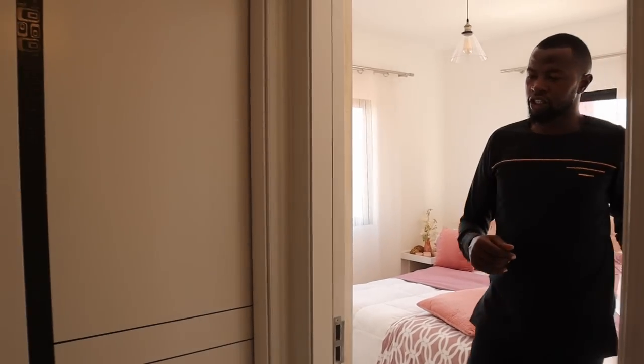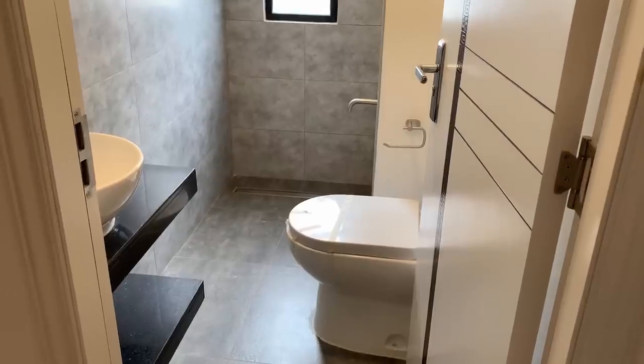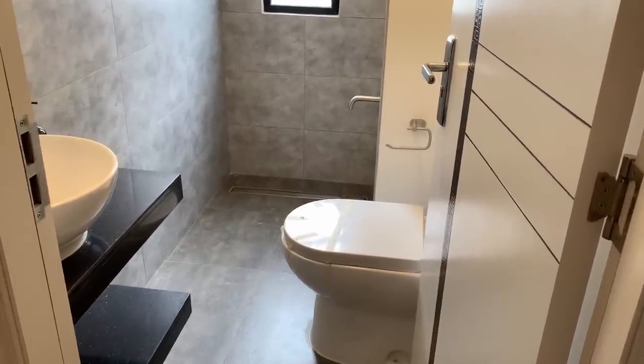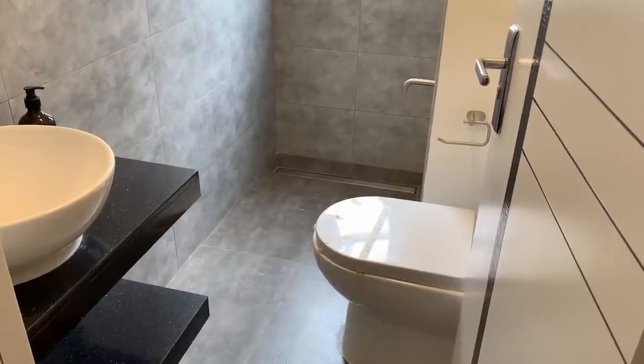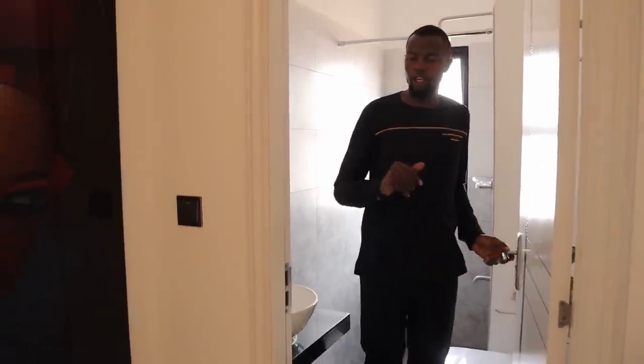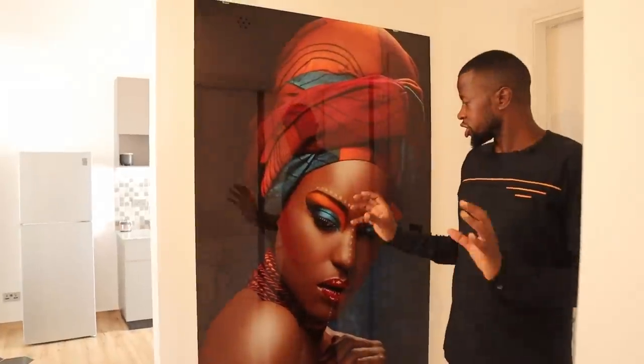From the second kids' bedroom, I'll show you the shared bathroom. The shared bathroom comes with a WC, a shower cubicle here, and a floating wash basin. This bathroom comes with all the necessary fixtures that you may require. From here, I'll take you to the primary bedroom. And before I do that, just have a look at this portrait. Beautiful.